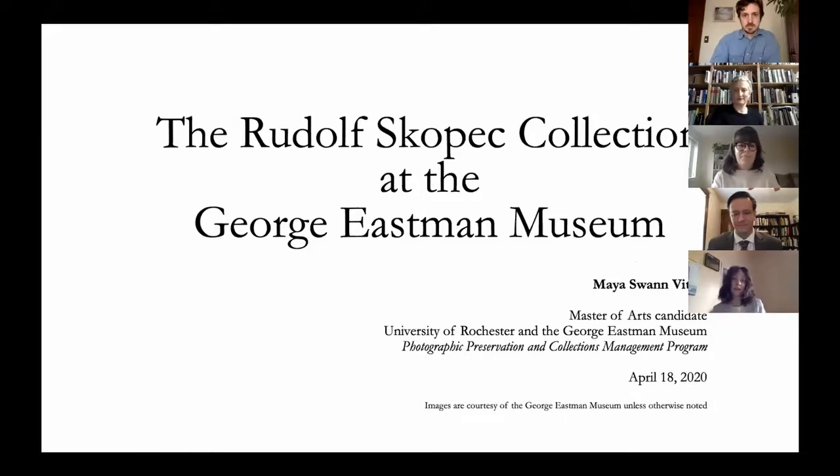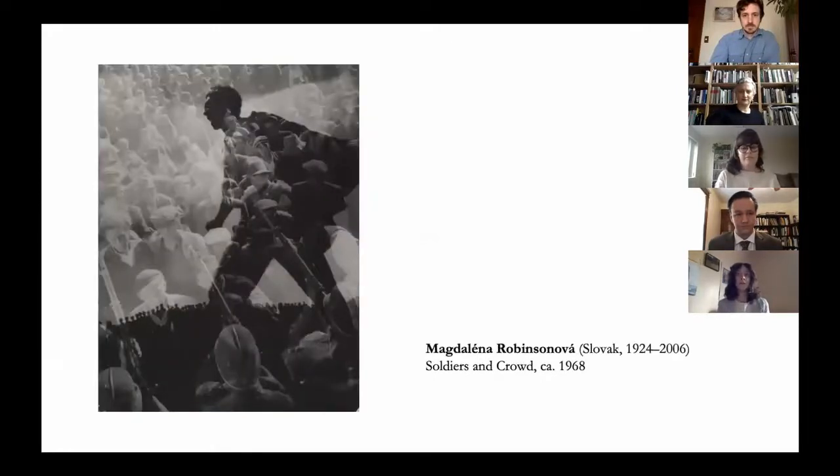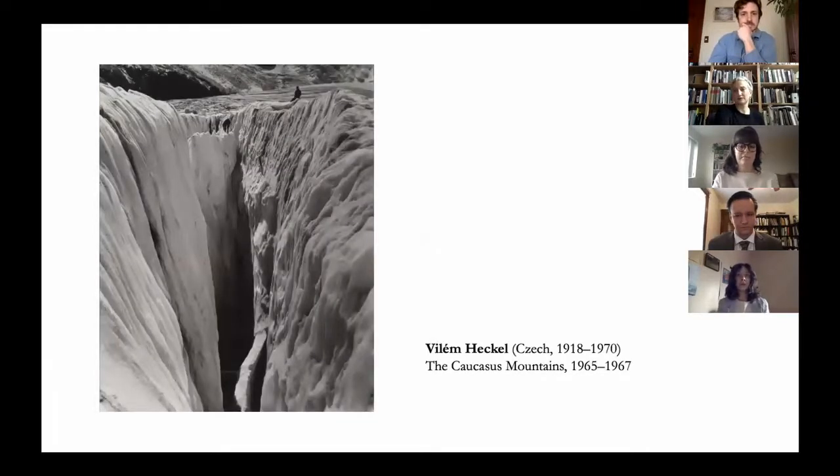My name is Maya Vitale and I'll be talking about Czech photo historian Rudolf Skopets and his collection of materials at the George Eastman Museum. During the mid-20th century, Skopets was recognized as a leading international authority in the field. Between 1972 and 1975, the George Eastman Museum acquired from Skopets 306 19th and 20th century photographic objects including photographs, prints, albums, portfolios, and cameras. Never surveyed, catalogued, or digitized, the objects from these seven acquisitions represent more than one-third of the total Czech and Slovak photographs in the Department of Photography.